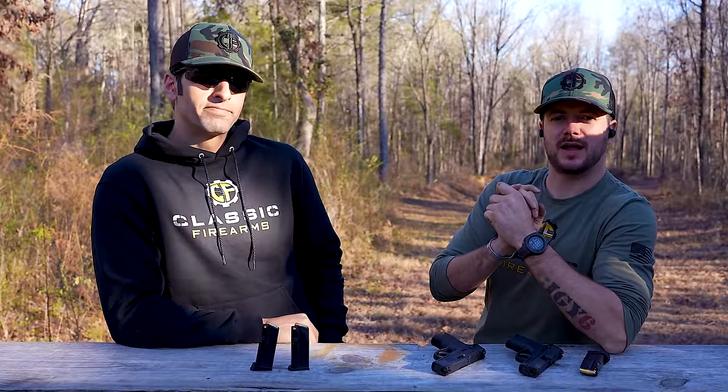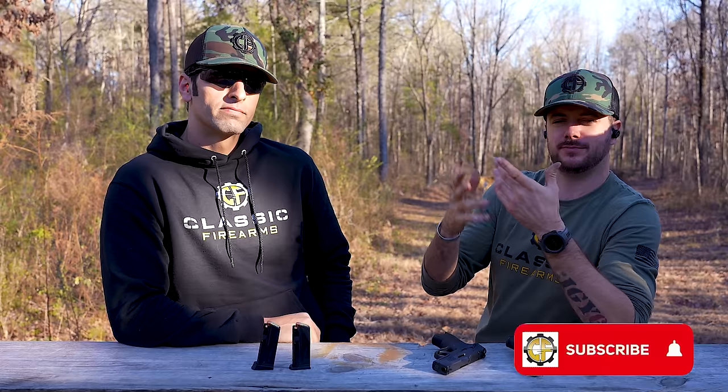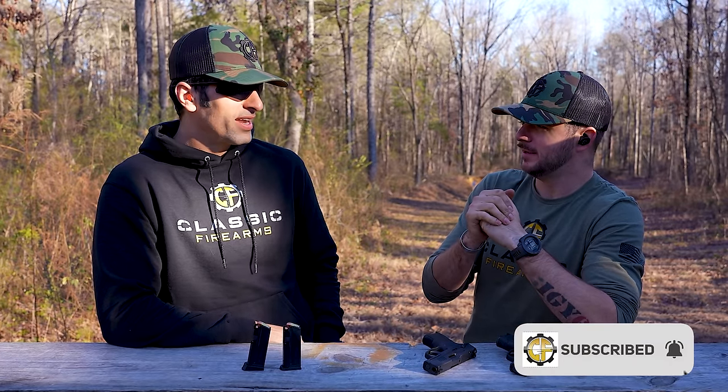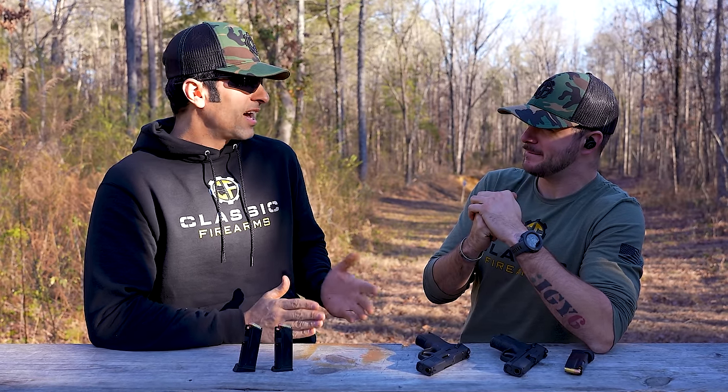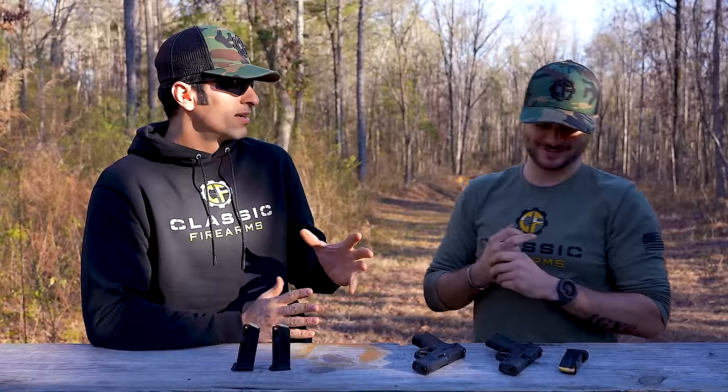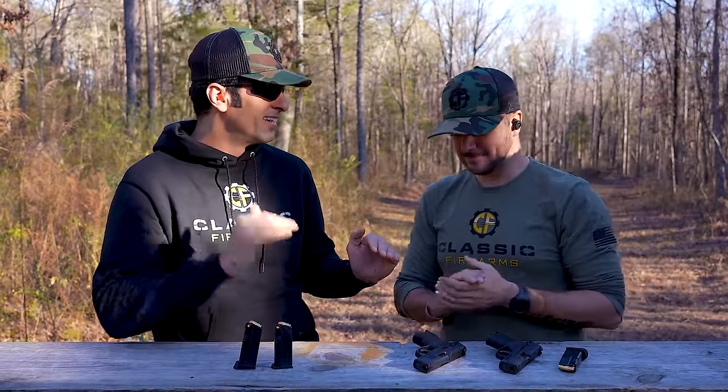Are there advantages, really, to one over the other? I mean... 380. That's how I feel. It's like a 9mm wannabe. It's like the less testosterone version of 9mm.